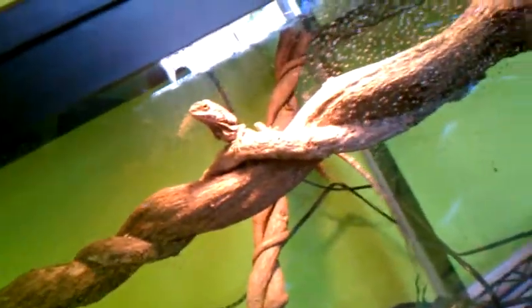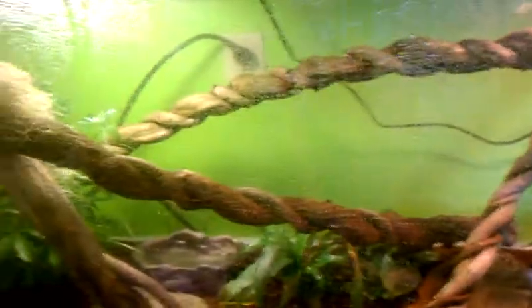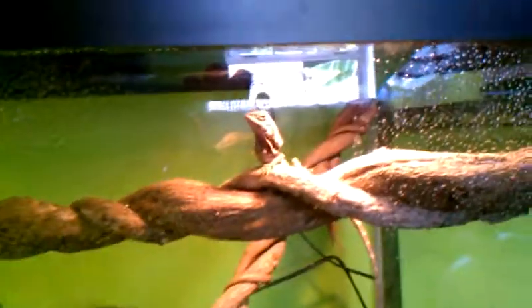I got him in a 75 gallon tank. He's sitting right up there. He's probably the coolest lizard — I think if you're really looking to have a good collection, that's one of the lizards that you have to have right there.